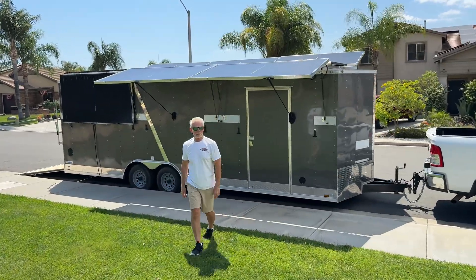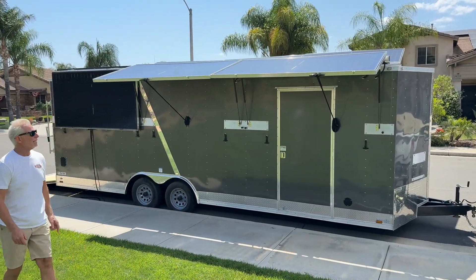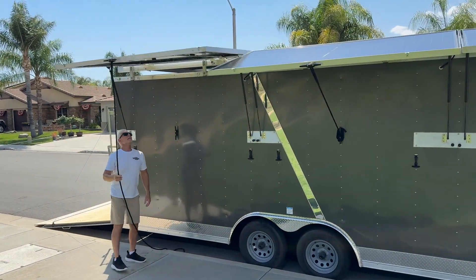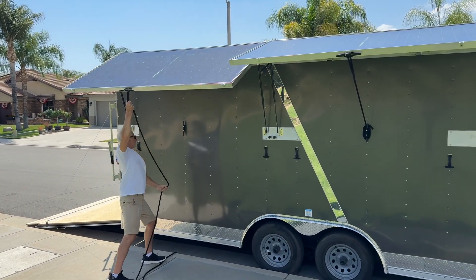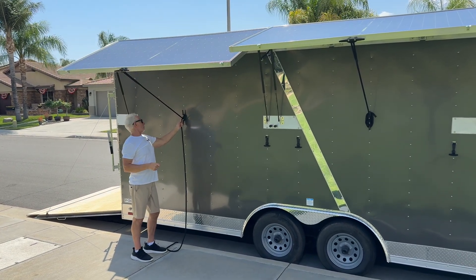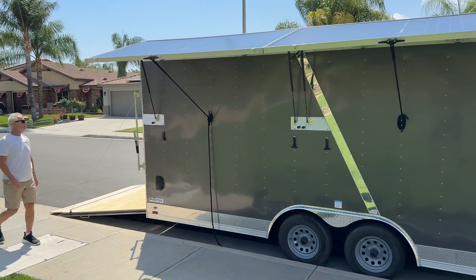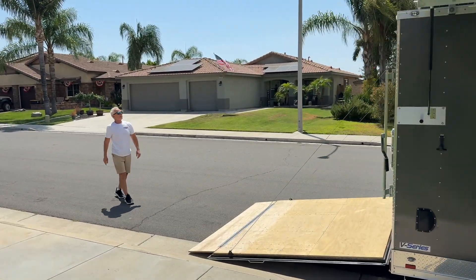This is our latest solar trailer project. We've got a 24-foot trailer with 7,000 watts of solar and fully adjustable wings. In the summertime you'd probably want to leave these flat, but in the wintertime you want them facing the southern sky, which is the position they're in right now. They also double as an awning if you need some shade.